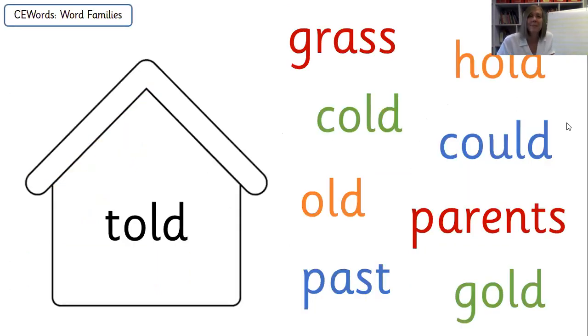Our warm up game this morning is all about common exception words. You can see that I have got a house, and the word 'told' is in the middle of my house. On the outside of the house, there are lots of common exception words: grass, hold, cold, could, old, parents, past, and gold.